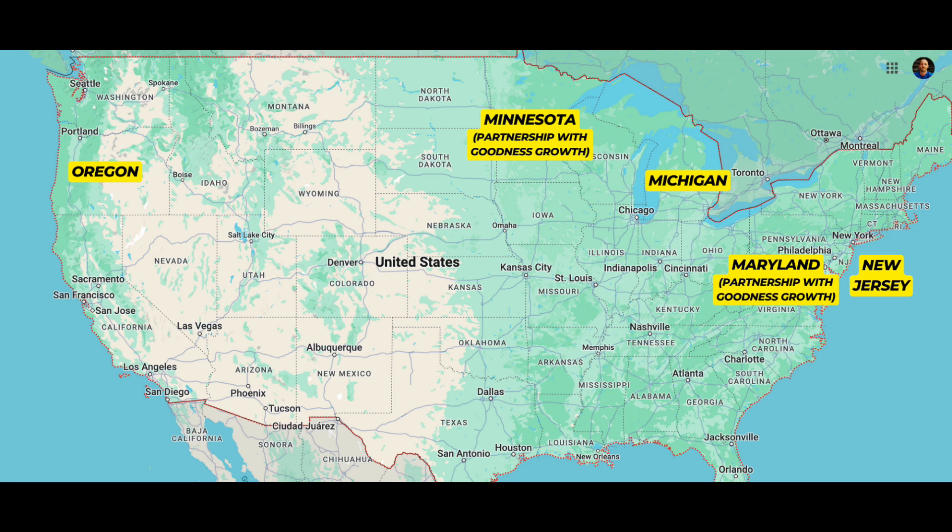Grown Rogue operates with 50,000 square foot manufacturing facilities. They have an almost off-the-shelf business model where they can replicate this 50,000 square foot facility in each state they move into. It's basically as if they have an independent business operating in isolation — these facilities operate almost like independent businesses. They form part of the larger Grown Rogue company, but with an efficiency and agility that companies of a larger market cap like Curaleaf simply do not have.